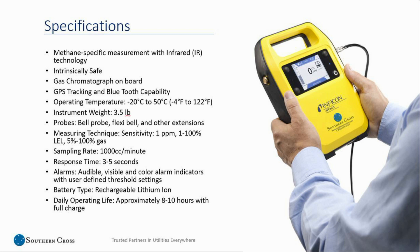For those folks in the Northeast, the machine operates from negative 4 degrees Fahrenheit to 122 degrees Fahrenheit. The instrument is 3.5 pounds, which is considerably on the low end compared to other machines on the market. There are bell probes, flexi probes, and other extensions that can come with the machine. Sensitivity runs from 1 PPM all the way to 100% gas with an LEL function. It samples at 1,000 cc per minute — a very strong pump. Response time is 3 to 5 seconds, there are audible and visible alarms, and a rechargeable lithium-ion battery gives about 8 to 10 hours on a full charge. The machine also comes with a fast-charging cigarette charger.